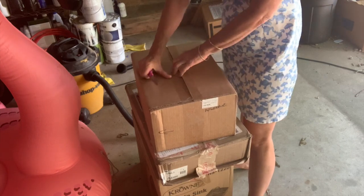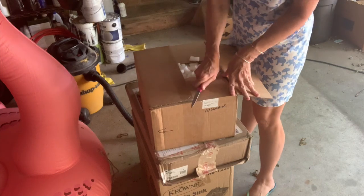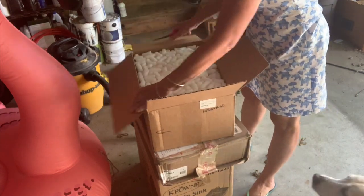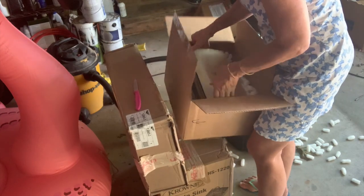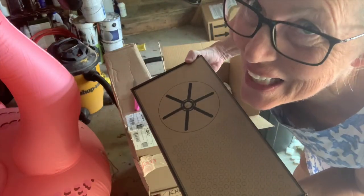Hi guys, guess what arrived today — a few packages, some surprises for the bumblebee. Let's check it out. This looks like something from Seattle Coffee Gear. Oh, I am so excited!